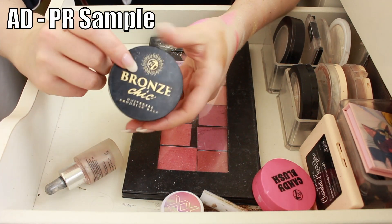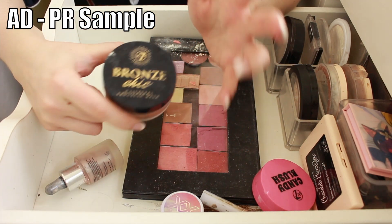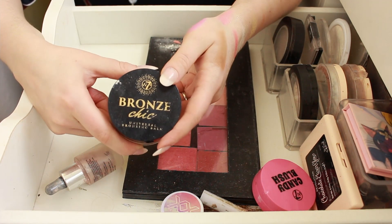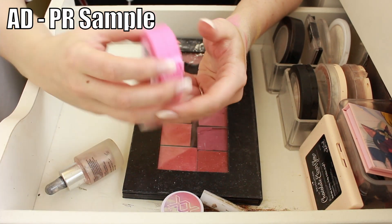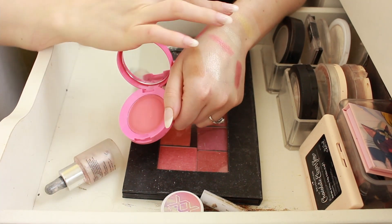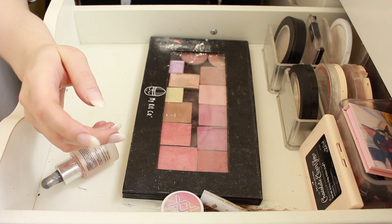The W7 Bronze Chic Bronzing Balm — this is clearly meant to be in a similar vein to the Chanel bronzer. It only comes in one shade, which is really annoying, but in terms of the product itself I do like it, so I am going to keep it. The W7 Candy Blush in Angel Dust — I thought this was going to be a cool-toned pink but it's quite warm, and I don't think I like the texture. I'm going to let this go because I've not reached for it since the video I used it in.